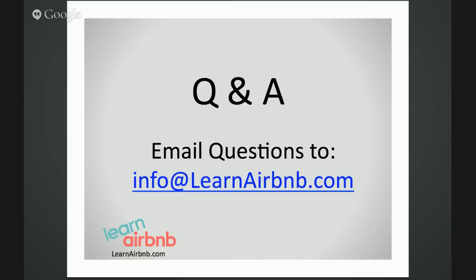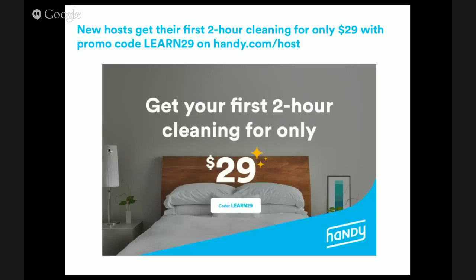Let me check to see if there are any questions coming in through email. I'm not seeing any questions right now, but viewers, feel free to send those in — even if you're watching a replay, we will get those answered by Kyle or our team. Again, I wanted to reiterate the special offer: get your first two-hour cleaning for only $29 — visit handy.com/host and enter the code LEARN29. It's almost 50% off, and you get to test drive the platform and see how well it works for your unit. Kyle, thank you very much for sharing all your information and tips. Thanks for having me. All right everybody, have a great day and we'll talk soon.